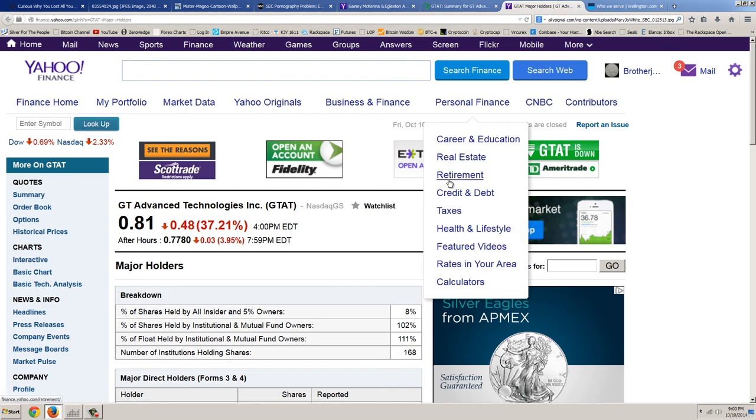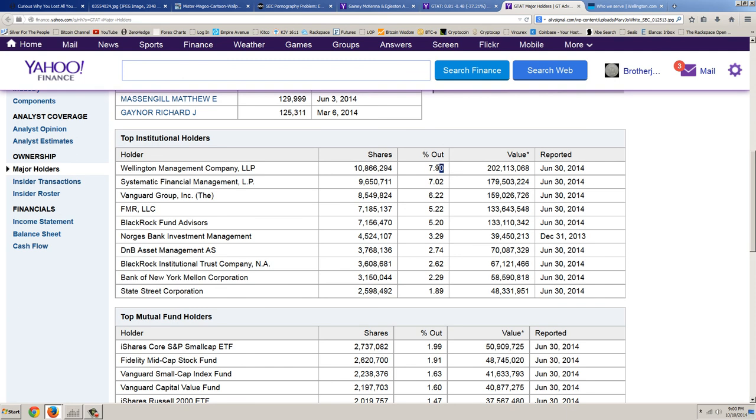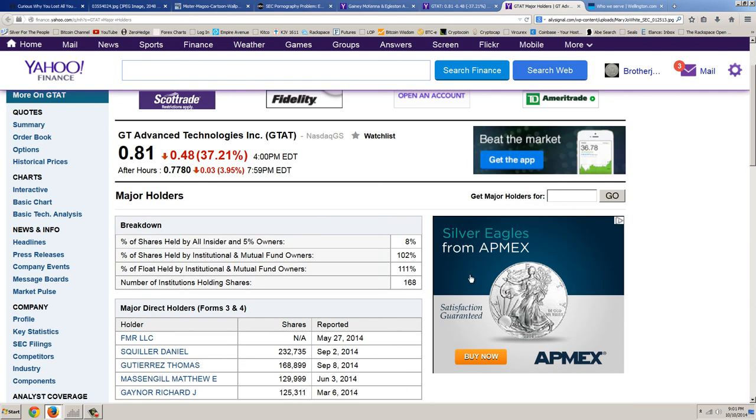Let's look at the major holders of this company. The top one, holding 7.9% of the company, is Wellington Management. Then we've got Systematic, Vanguard, and FMR — that's Fidelity. You've also got BlackRock appearing here twice. So BlackRock — supposedly the smartest guys in the room — why did they have 5% of a company that went to nothing? And here are the top mutual fund holders: an ETF, Fidelity, Vanguard, Vanguard, the Russell 2000. They'll be dropped out of the Russell 2000 and replaced with someone else. Then Vanguard, Hartford, Fidelity, and Vanguard again. That's the money they're stealing.